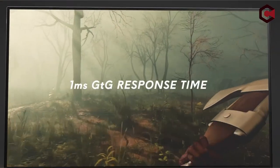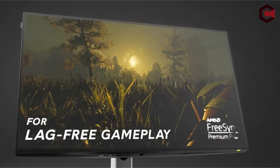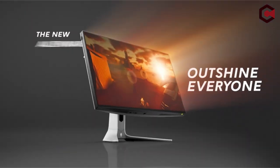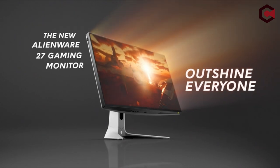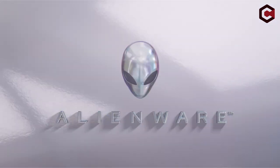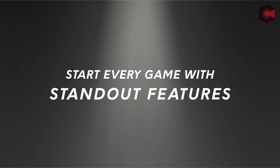With its 360-degree ventilation, completely adjustable stand for a customized gaming setup, enhanced cable management, AlienFX lighting, and 360-degree lighting, the legendary Legend 2.0 design and lunar light blends in flawlessly with any battle station.